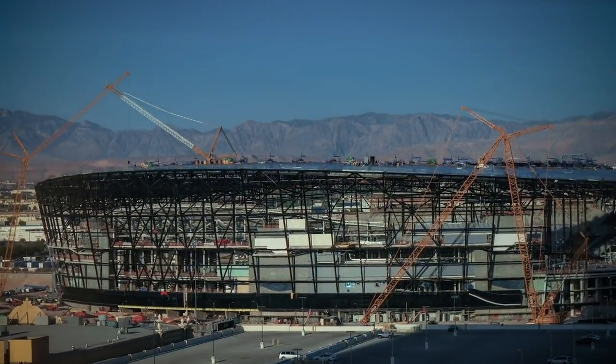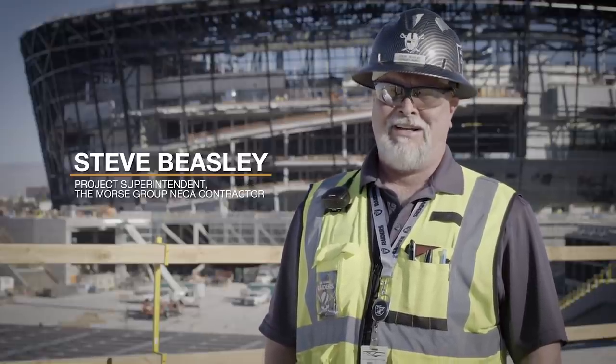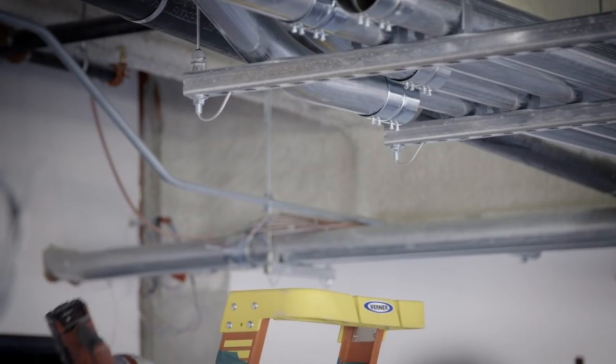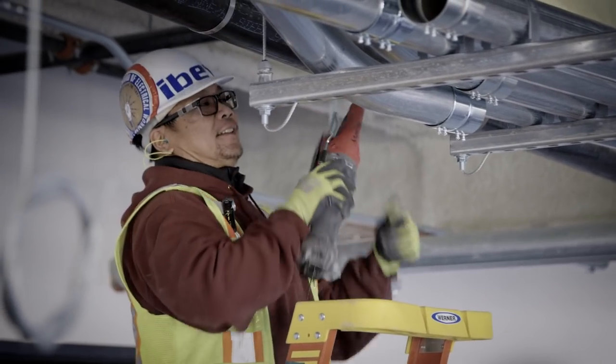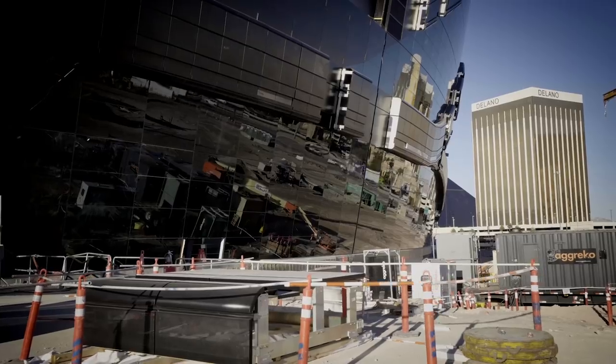Never stop the communication flow on a project, especially bigger projects like this. There are so many moving pieces — things change every day. What you planned on for the next two weeks sometimes doesn't hold true for 24 hours before it's changing.